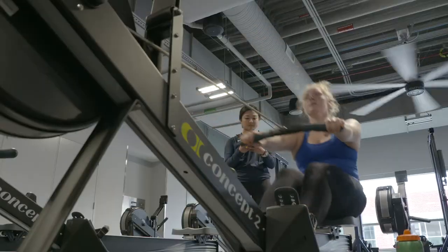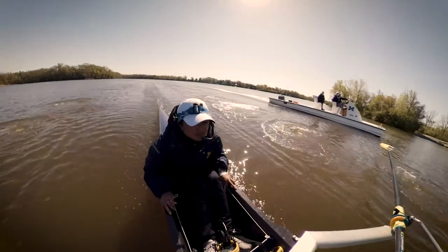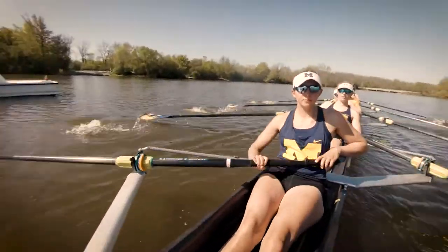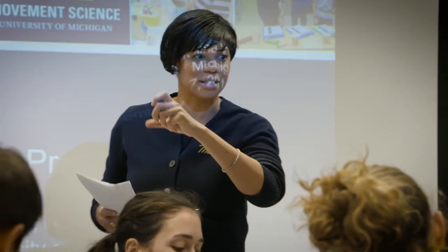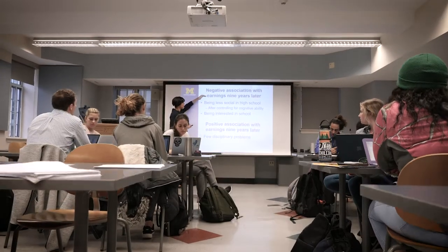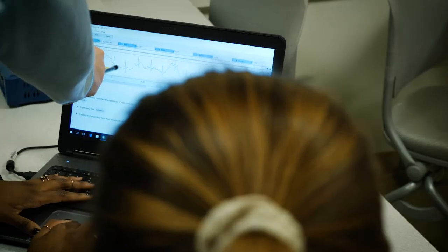Wanting to help others is something that kind of makes up the foundation of the Movement Science major. We're focusing on the science of movement, the science of exercise, and how we can apply exercise to improve human health. If a student is interested in anything that has to do with health-related fields, it's that melding between medicine and exercise. That's what we're all trying to learn here — the human context of health.